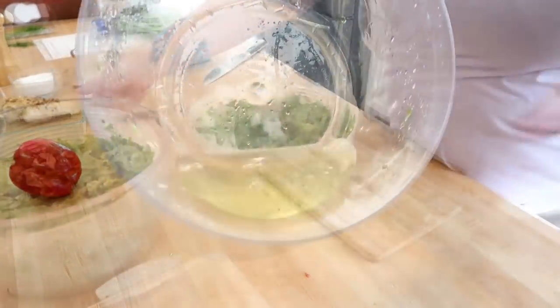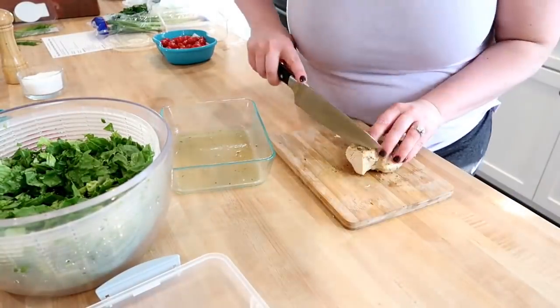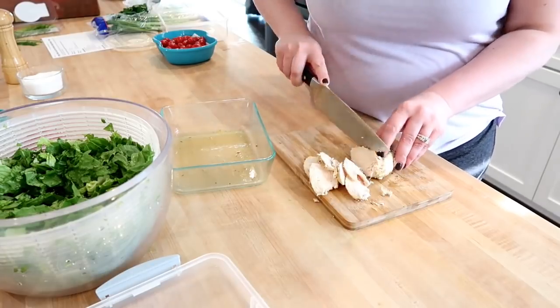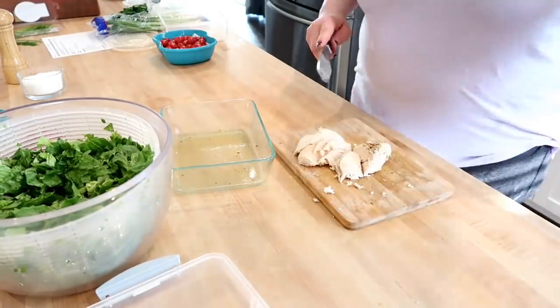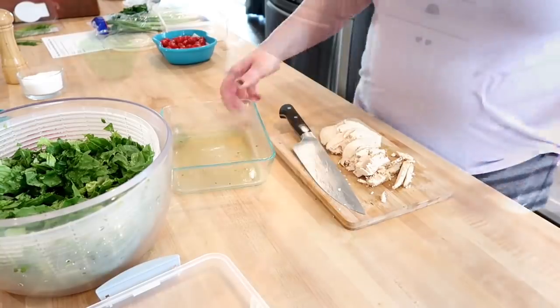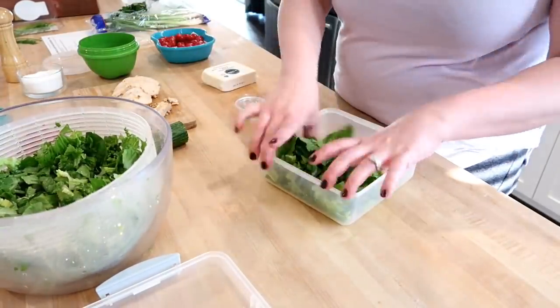Once the lettuce is washed, go ahead and drain it, rinse it, and spin it dry in the salad spinner. Sometimes I store this in a baggie with a paper towel, or they do have produce keepers — Rubbermaid makes them and they sell at Walmart and Amazon — those are really great to keep your lettuce fresh all week. I'm going to set the lettuce to the side and slice up that other chicken breast and assemble my salad.